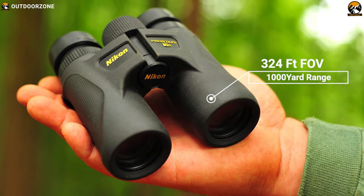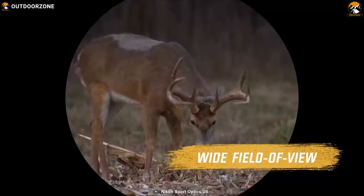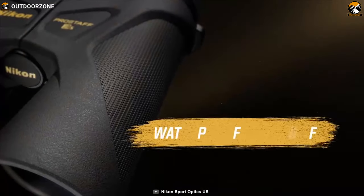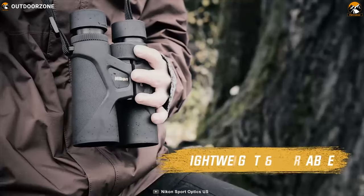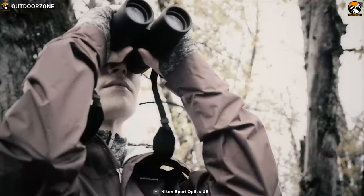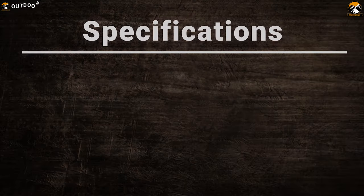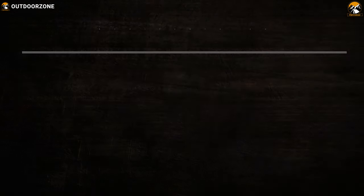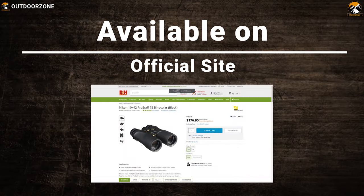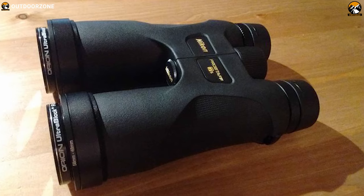This binocular offers a wide 324 feet FOV at 1000-yard range so that you can always have a clear view of your surroundings without any hassle. It comes in a nitrogen-purged body with O-seal which makes it waterproof and fog-proof. It also comes in a lightweight and corrosion-resistant polycarbonate resin chassis that allows you to use it in any weather condition. Get the perfect viewing experience in your hunting with the Nikon Pro Staff 7S.